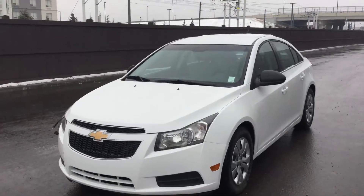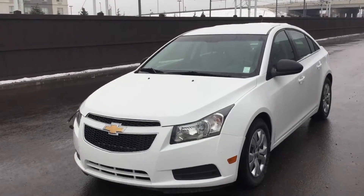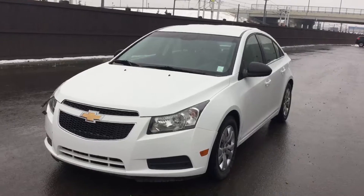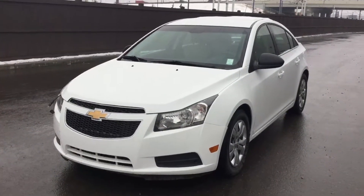Once again, I'd like to thank you for your inquiry on the 2012 Chevy Cruze. I'm Ray with River City Hyundai. Give me a shout at 780-371-3700 — come on down and check it out.